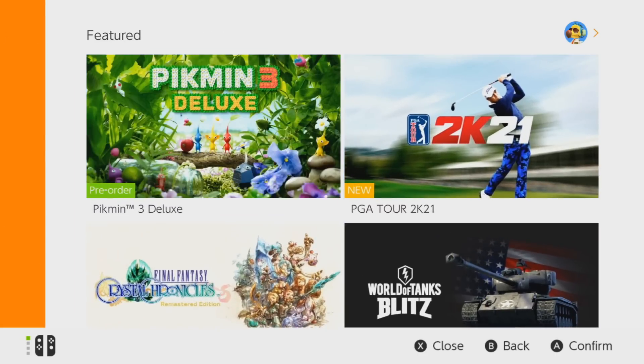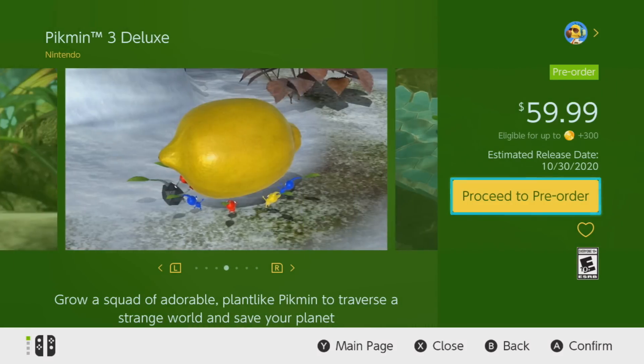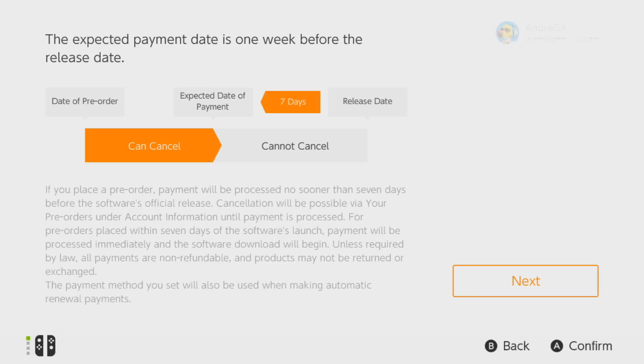If we go ahead and click on it here, we're going to head on to the pre-order page, and look at this — we get some brand new text we've never seen before, saying the expected payment date is one week before the release date, and that we can cancel up to that seven-day point. Nintendo has added a feature where you can cancel any pre-order up until the seven-day mark before its release.